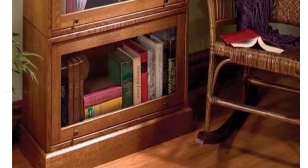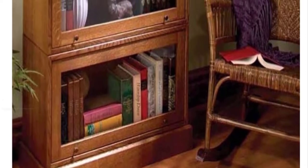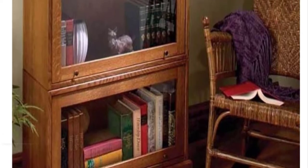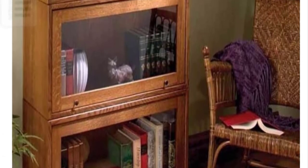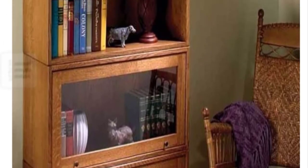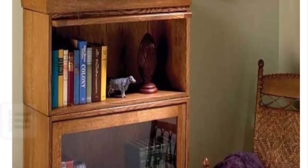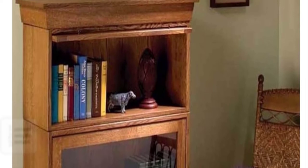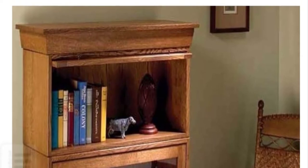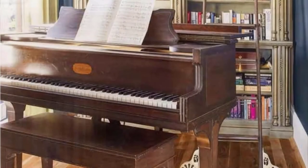Barrister bookcase idea: Those who are into traditional wooden interior style can hardly imagine their place without a barrister bookcase. While being a piece of furniture, it sets the tone for the whole design. Inspired by 18th and 19th century style, its precise structure is simple and practicable. It comes as a wood bookcase with doors where shelf units sit horizontally — it's better to complement your place with a couple of medium-sized cases rather than one large one.